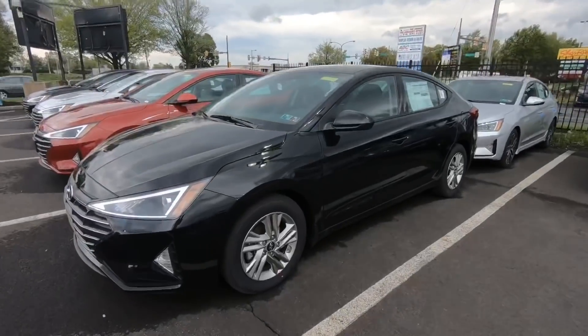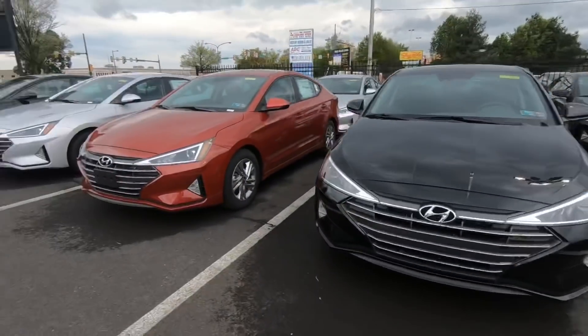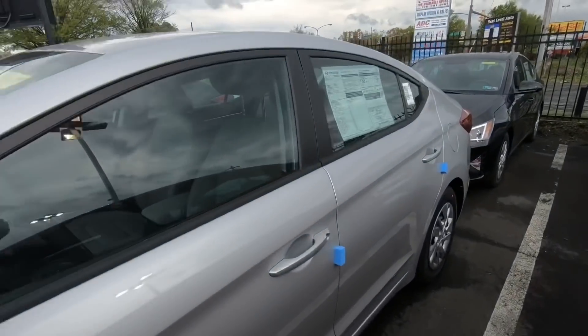If you don't want an SUV and you want a small sedan, I've got something for you guys. Check this out — I got these guys right here. This 2019 Elantra is zero down, $219 a month. This SE model right here you can get for zero down, $219 a month.